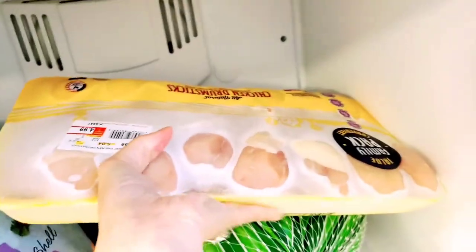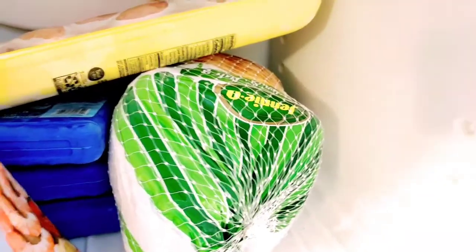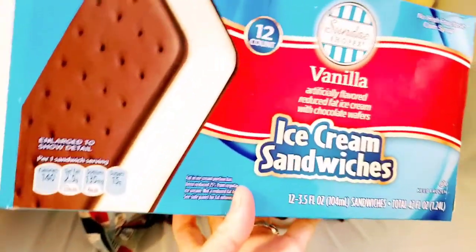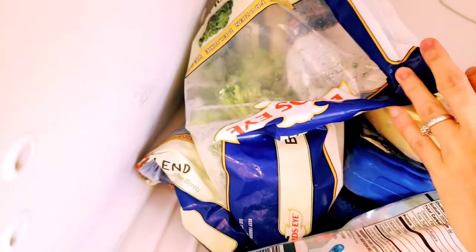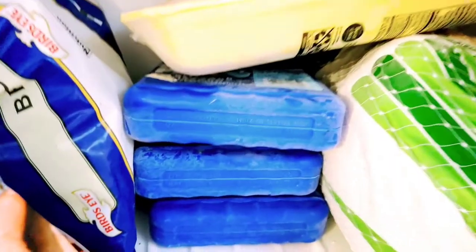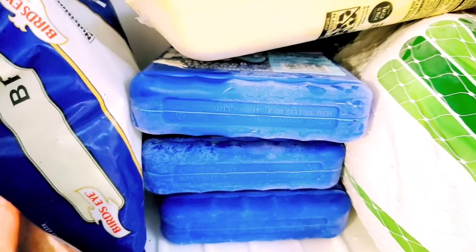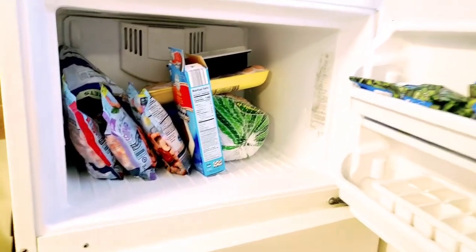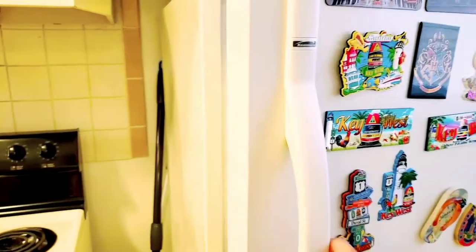We also have frozen chicken drumstick, a whole turkey, and three frozen shrimps. And I have my favorite ice cream sandwich! There are some vegetables like broccoli and mixed veg. And there's an ice pack that we use when we go hiking or on a picnic — we put that in our picnic box. That's it — that's inside our freezer.